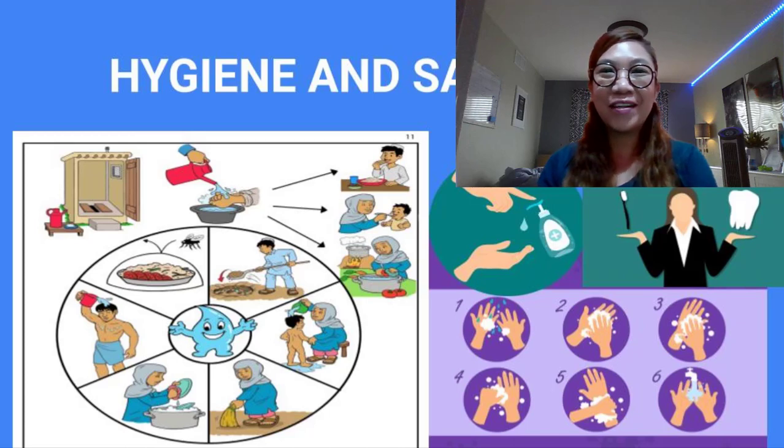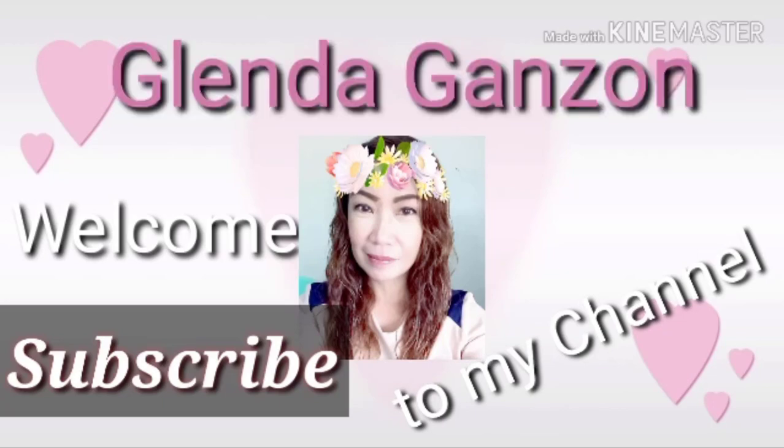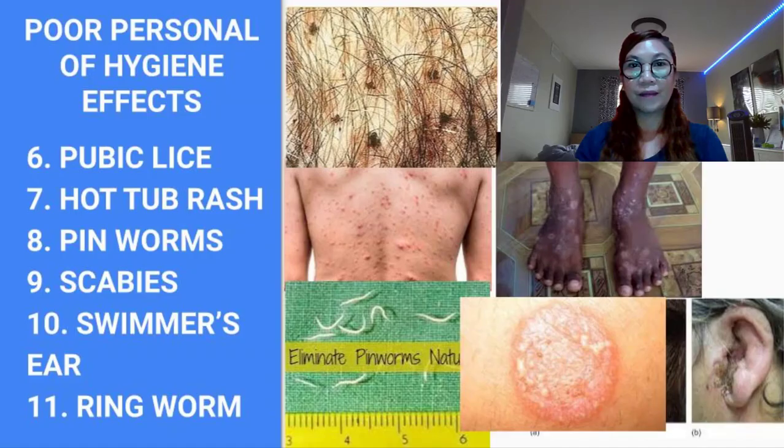Hi everyone, this is Glenda Ganzon and welcome back to my channel. For today's video I'm going to continue discussing the negative effects of poor personal hygiene. From my previous video I discussed five diseases or negative effects of having poor personal hygiene: athlete's foot, body lice, chronic diarrhea, tooth decay, and head lice. Now we will continue.